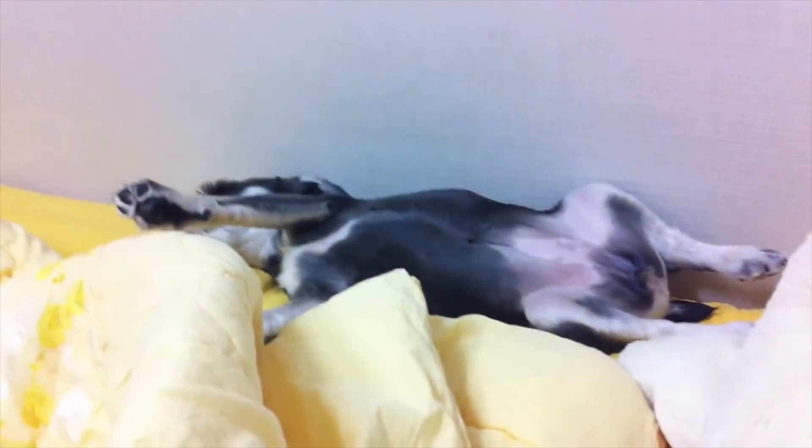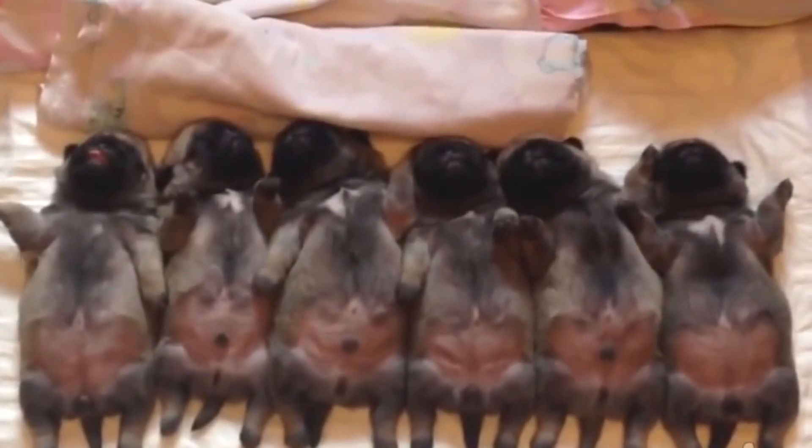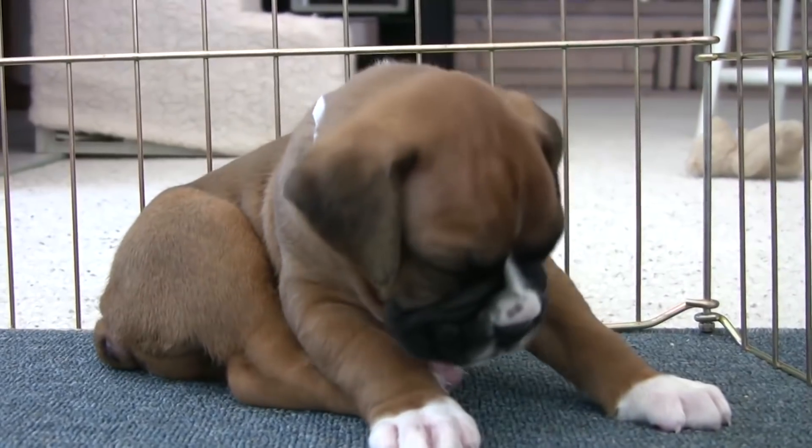It is also frequent in nervous or excitable dogs. Dogs that feel comfortable in their surroundings tend to adopt this position.